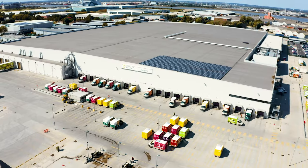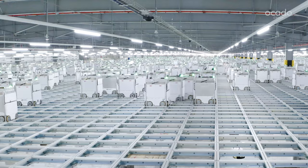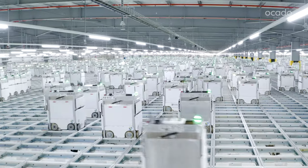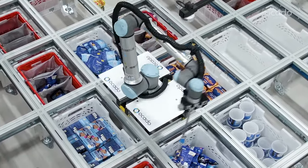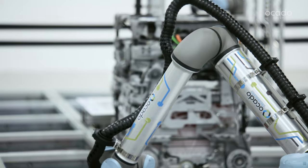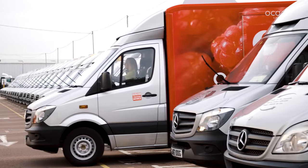Once an order is placed, it enters our fulfilment ecosystem. This is a configurable network of customer fulfilment centres, spokes and in-store fulfilment solutions, all working holistically to unlock a virtuous circle of benefits across retailers' supply chain, replenishment, fulfilment and last-mile operations.